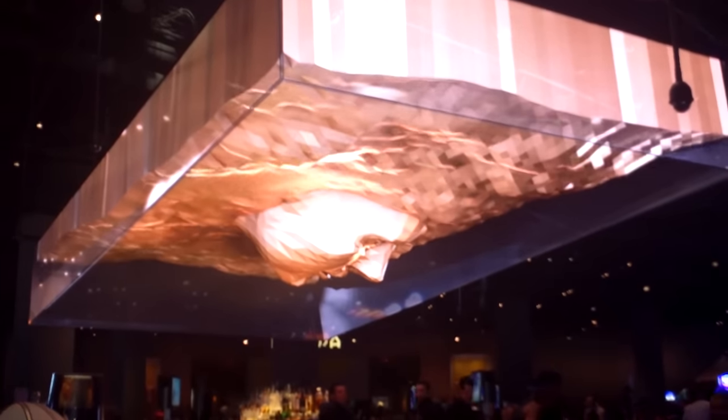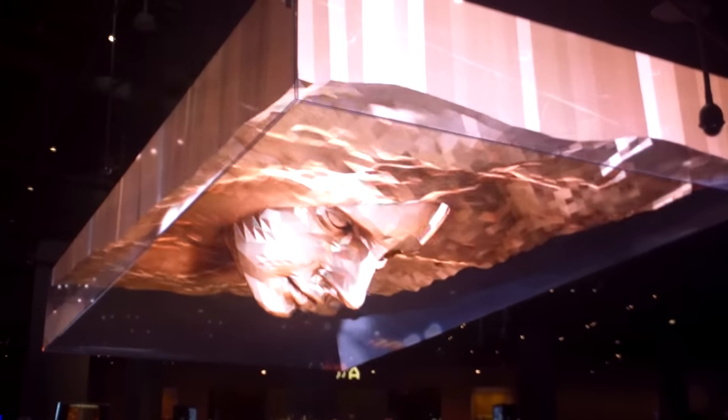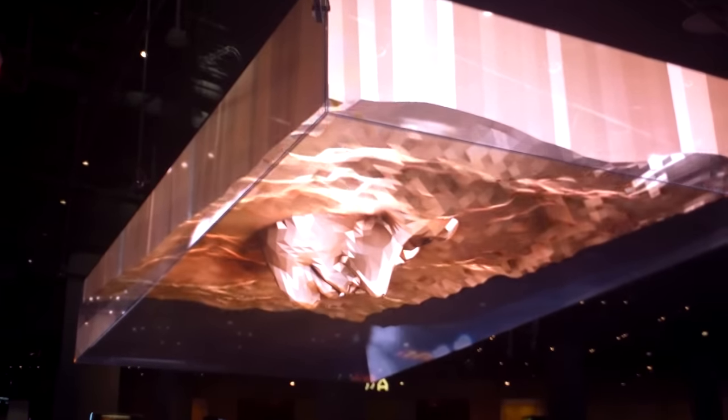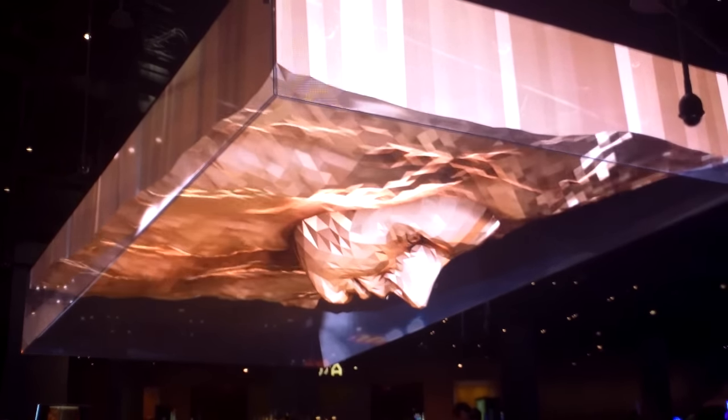Isn't this cool? This is one of the central bars of SLS. They have lots of different visual, very cool visual images at SLS. This is one of them. Looks real, doesn't it? Looks like it's coming down. Looks like it's in relief, but it isn't.